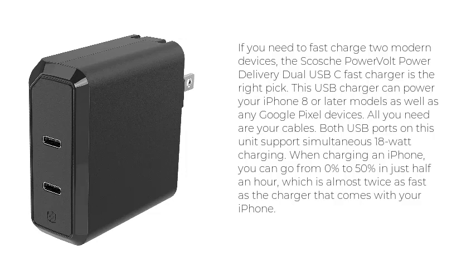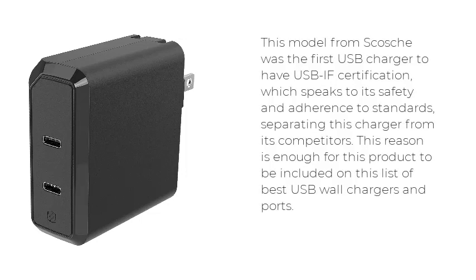All you need are your cables. Both USB ports on this unit support simultaneous 18-watt charging. When charging an iPhone, you can go from 0% to 50% in just half an hour, which is almost twice as fast as the charger that comes with your iPhone. This model from Skosk was the first USB charger to have USB-IF certification, which speaks to its safety and adherence to standards, separating this charger from its competitors.